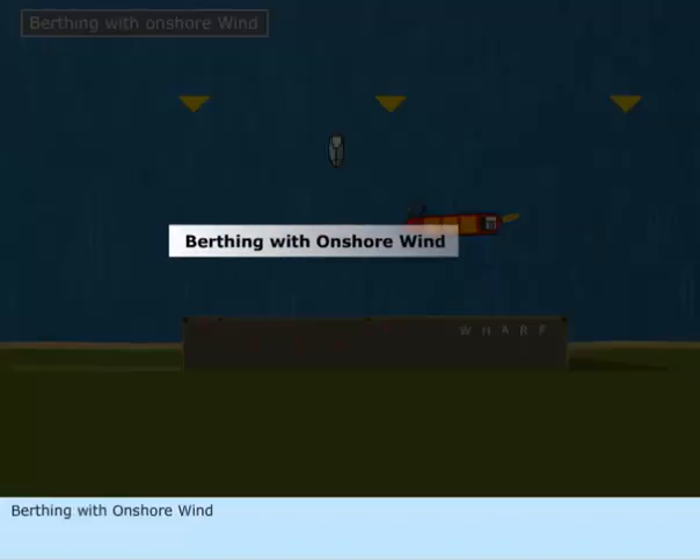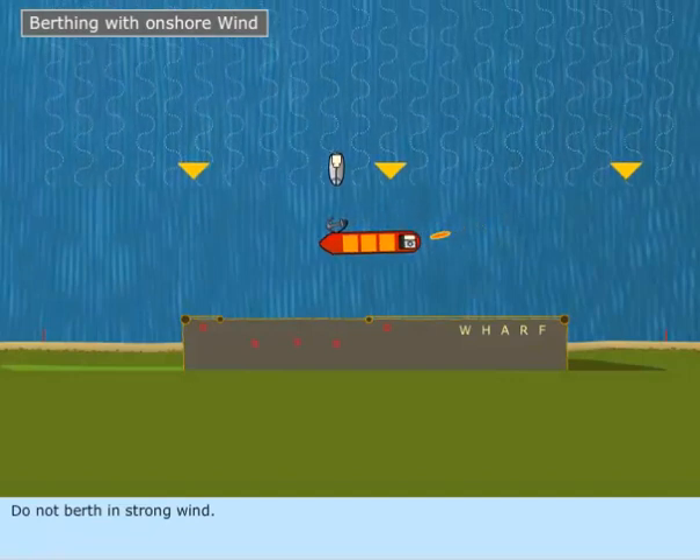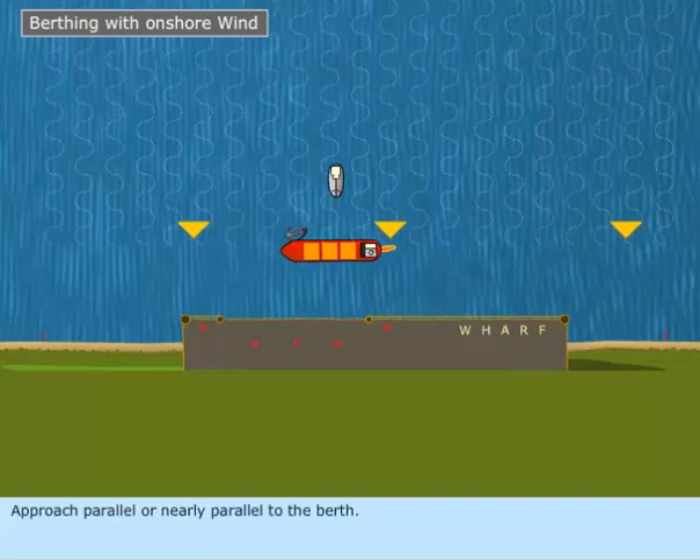When berthing with an onshore wind, do not berth in strong wind conditions. Approach parallel or nearly parallel to the berth.